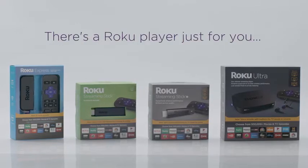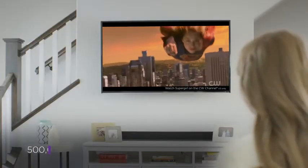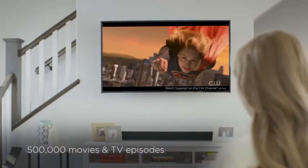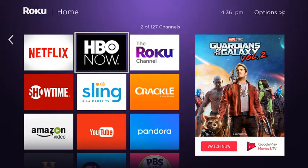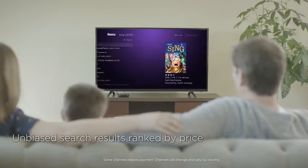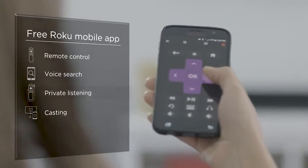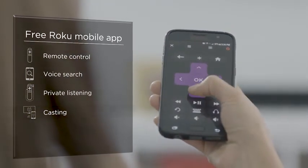There's a Roku player just for you, and every one comes with a simple and intuitive home screen, more than 500,000 movies and TV episodes, including free movies and TV shows on the Roku channel, the fastest way to find your favorites by title, actor, or director with Roku Search, and the free Roku mobile app to make your iOS or Android device the ultimate streaming companion.